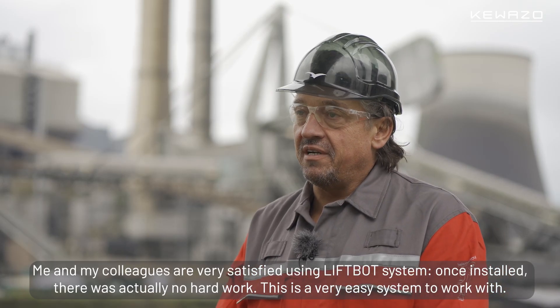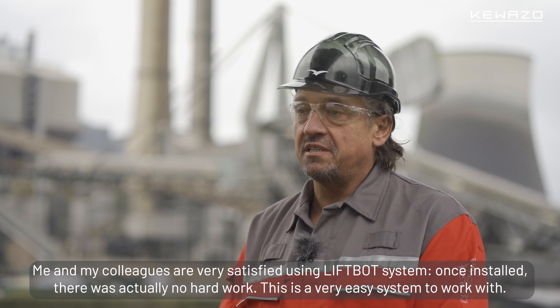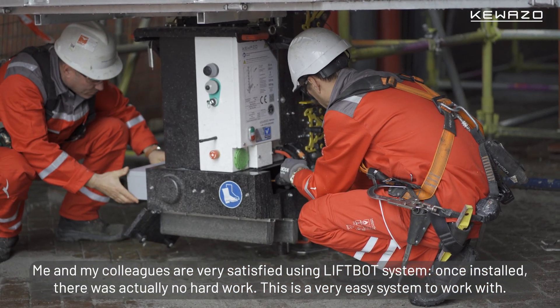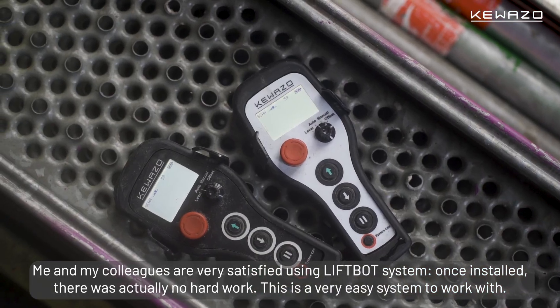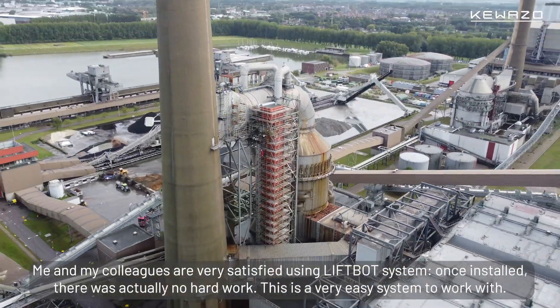Me and my colleagues are very satisfied using the LiftBot system. Once installed, there was actually no hard work — it's a very easy system to work with.